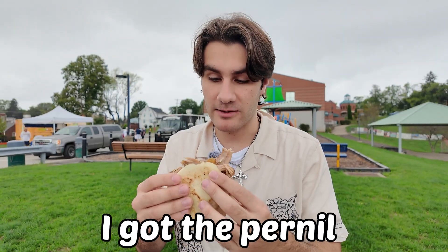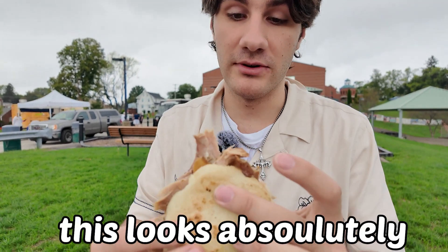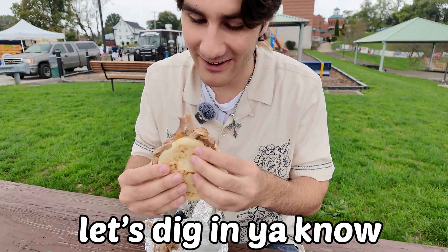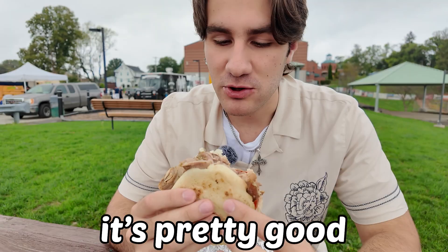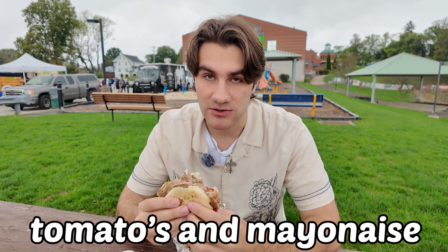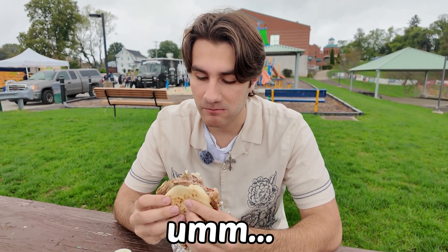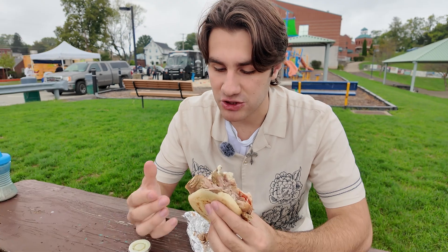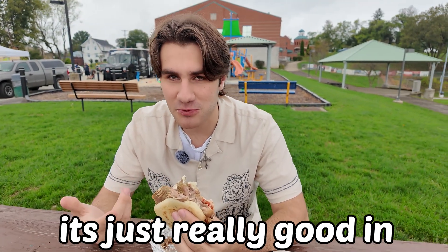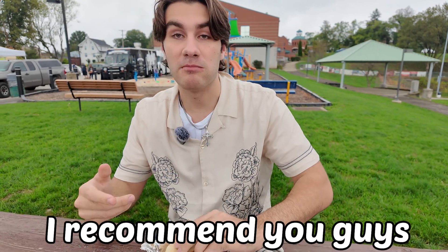Right now I got the Pirel. This looks absolutely delicious. Let's dig in. It's pretty good — I love tomatoes and mayonnaise, and the pork is pretty good. Good texture, quality, very tasty. It's just really good in general. I recommend you guys get it.